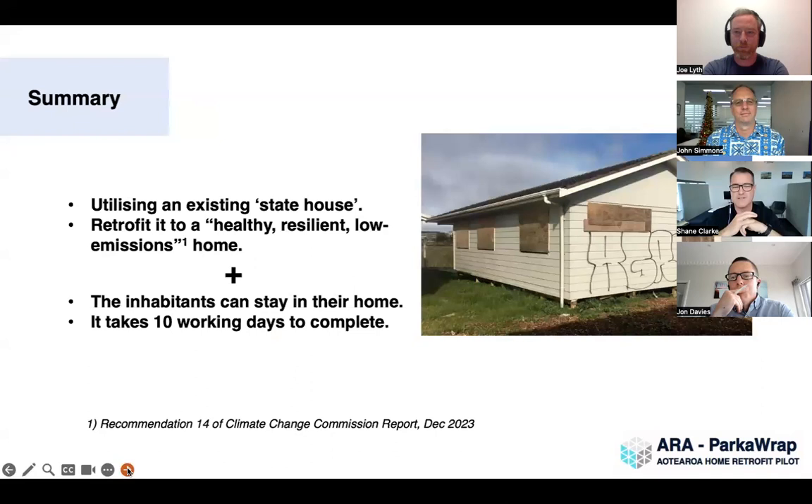To summarise: the overall concept is external insulation, and this pilot demonstrates how you go about it — the design, controlling the airflow, controlling the thermal performance. Using an existing state house is important; New Zealand has a huge challenge to retrofit around 400,000-odd homes. This pilot proves it can be done, and the secret is that it can be done at scale — you'd get a lot more economies if you were doing 30 of these in a row, with trades following each other. It also meets the challenge of inhabitants being able to stay inside the building.